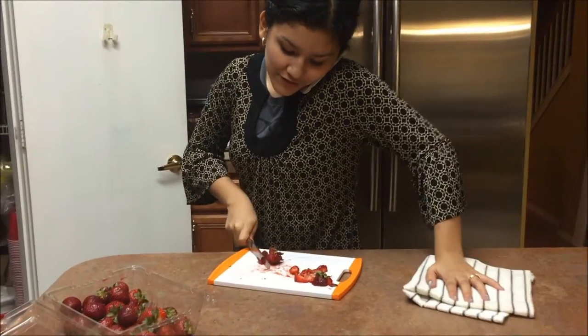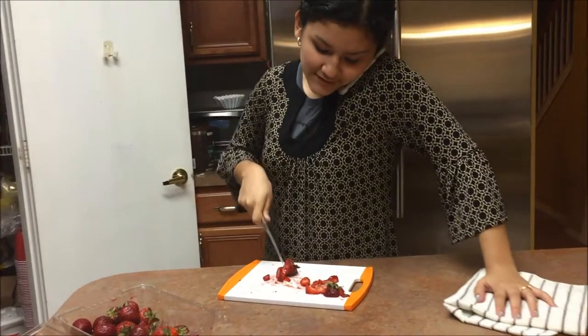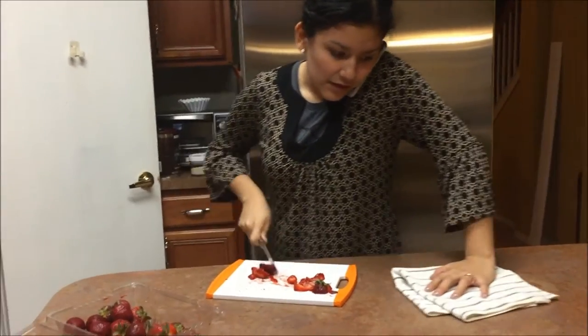Hi honey, did you bring groceries home from the store? We have no food and I'm too busy to go out right now. Thank you.